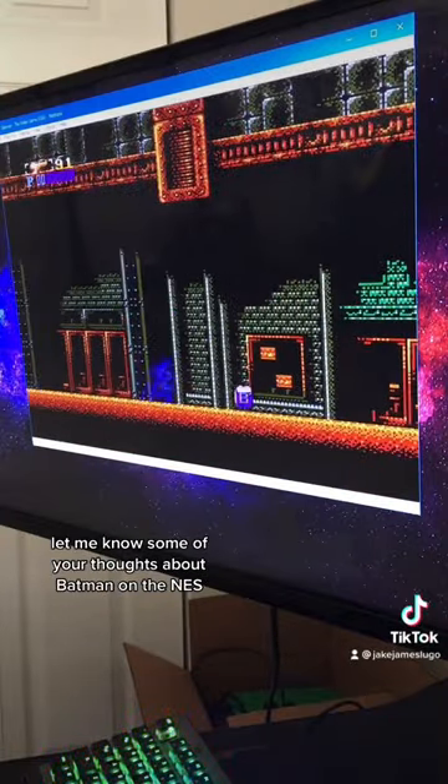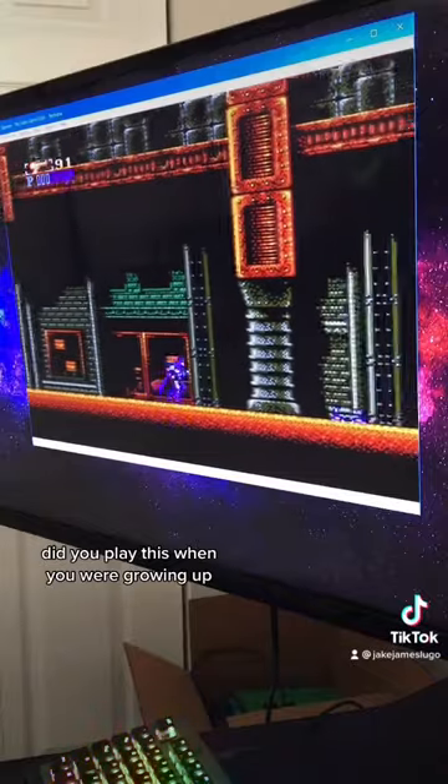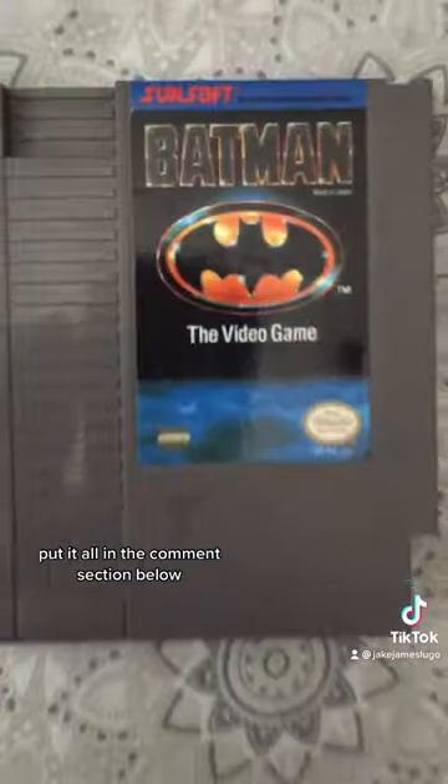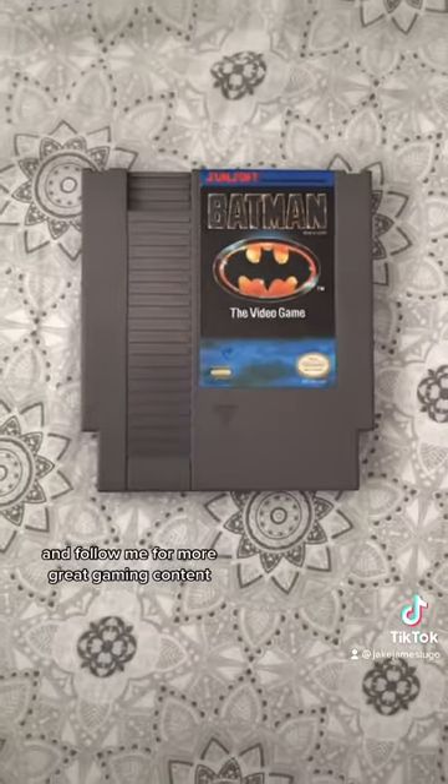Let me know some of your thoughts about Batman on the NES in the comment section down below. Did you play this when you were growing up, or do you think it's one of the best action platformers for the console? Put it all in the comment section below and follow me for more great gaming content.